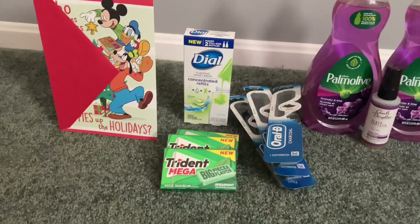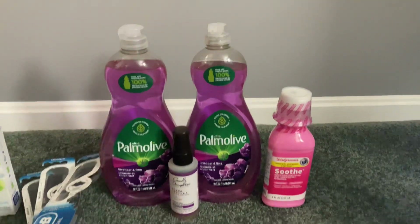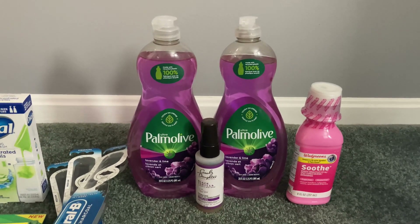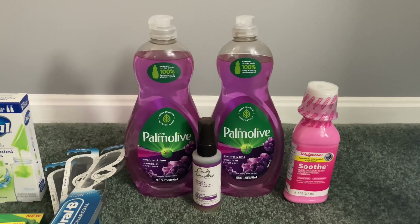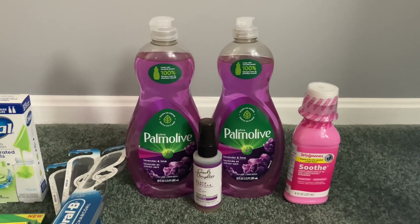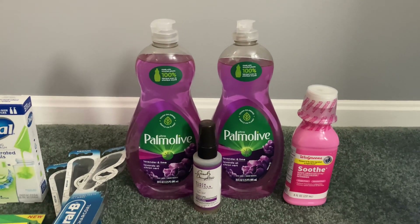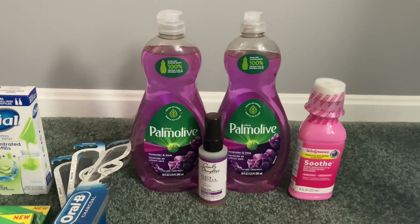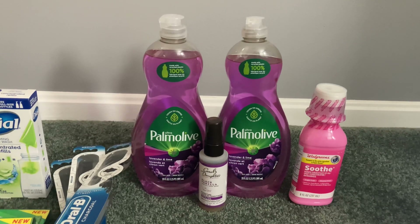Then I did a curbside pickup order and decided to grab the Palmolive. They're on a promotion — the 20-ounce bottles are buy two get $3 in Walgreens cash. I noticed the lavender and lime scent was a little bit cheaper at the store I purchased from online. It sounds awesome and looks awesome — I think the purple is really pretty.